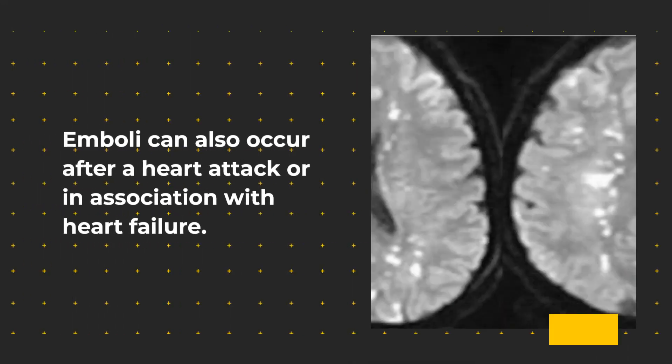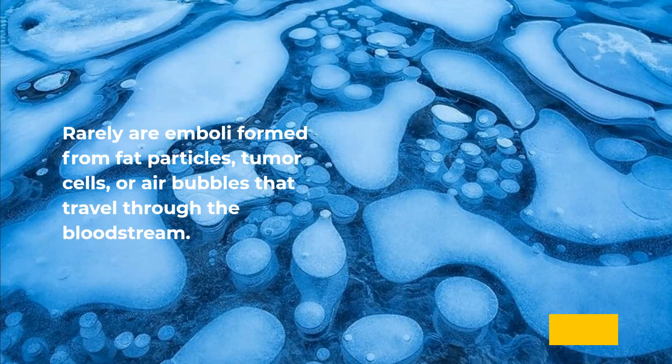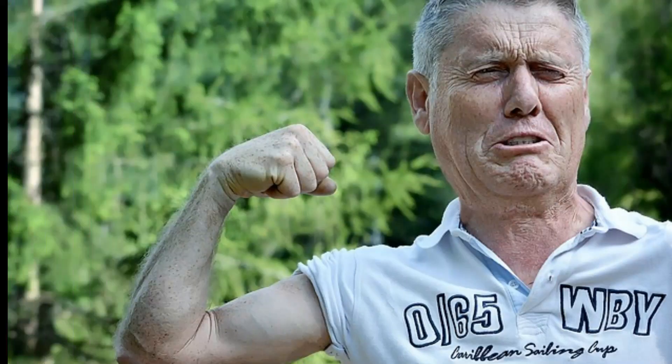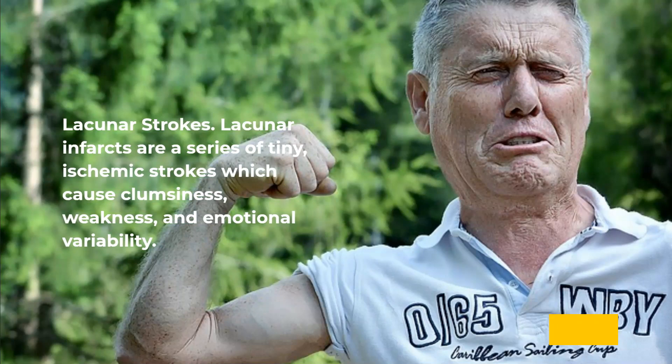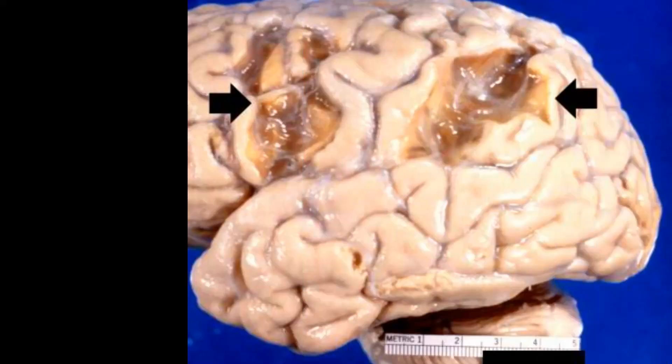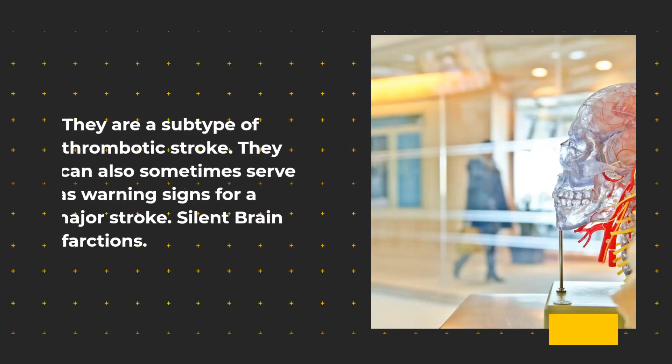Embolic strokes can also occur after a heart attack or in association with heart failure. Rarely, emboli are formed from fat particles, tumor cells, or air bubbles that travel through the bloodstream. The third type is lacunar strokes. Lacunar infarcts are a series of tiny ischemic strokes which cause clumsiness, weakness, and emotional variability. They make up the majority of silent brain infarctions and are probably a result of chronic high blood pressure. They are a subtype of thrombotic stroke and can also sometimes serve as warning signs for a major stroke.